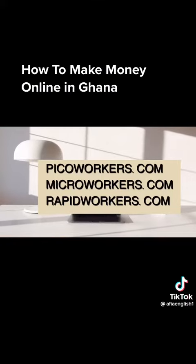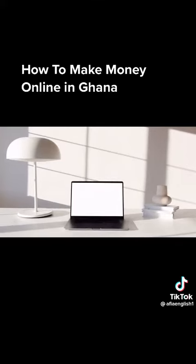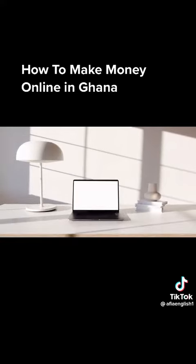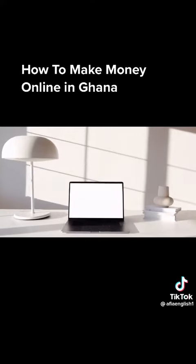On these sites, employers post work specifications and you choose the job that you are comfortable with. I've done a full tutorial on picoworkers.com — the link is in the description box, so you can check it out. On these micro work sites, people want you to do various tasks.